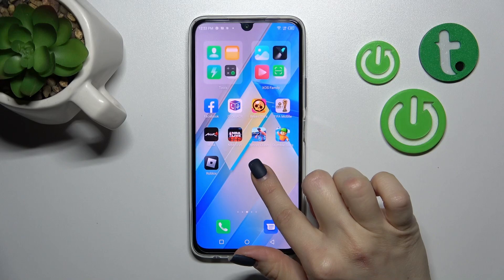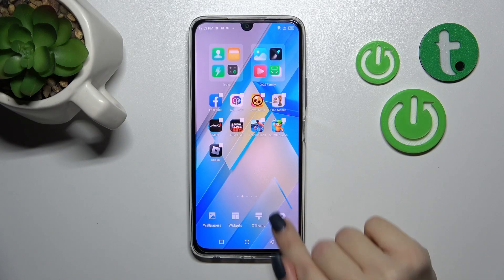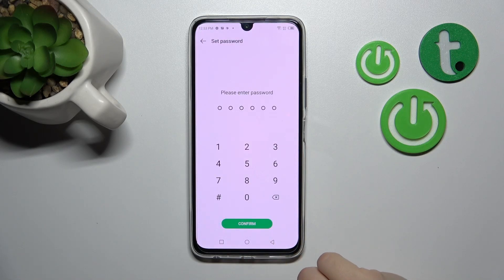First, hold the screen with a finger for a while, then tap the menu in the right bottom corner. Then click the hide apps section.